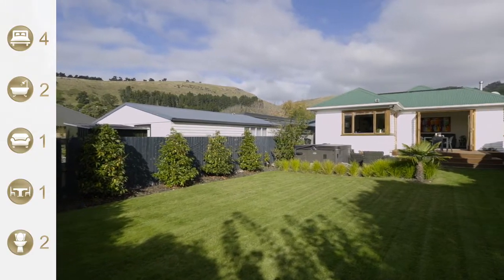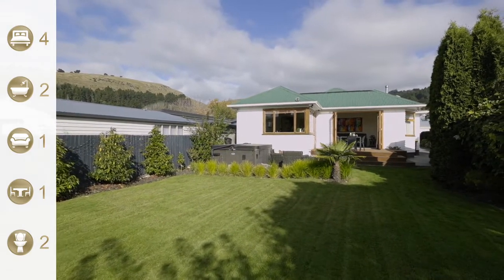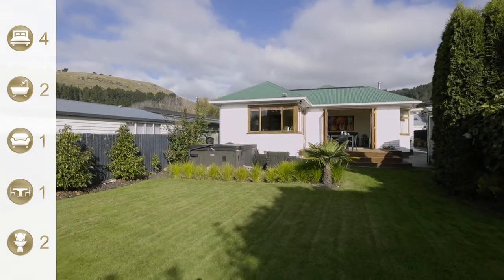Hey guys, we're in St Martins today. We're selling this property as-is where-is, and we're in Leonard Place. I love this location — the owners tell me they love the hills in the background, taking the dog for a walk up the hills, and also the coffee shop on the corner. That's a pretty special place.